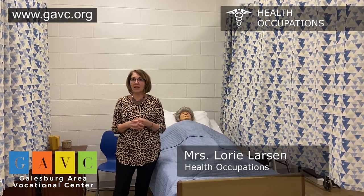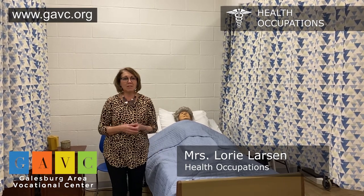One of the things they're going to learn in order to become a certified nursing assistant is activities of daily living and how to assist and help people — elderly people and those who may be disabled — with their personal care.